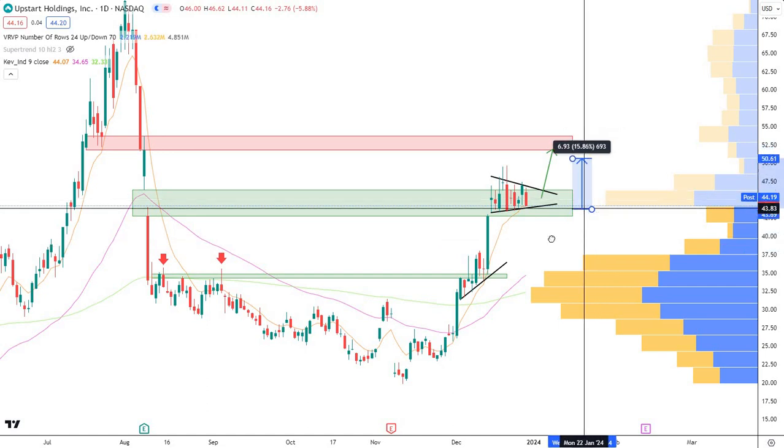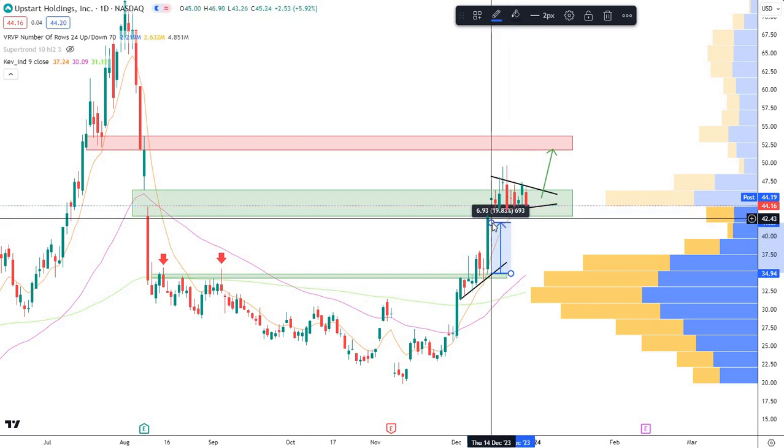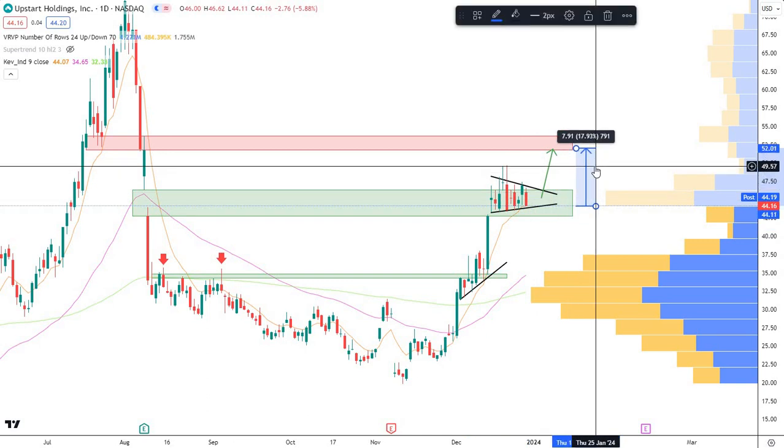What did we get last time? I mean, basically from there, you got even bigger than that — you got about a 22% move. So it won't be as big as last time, but 15% is a massive move and a very nice trade.